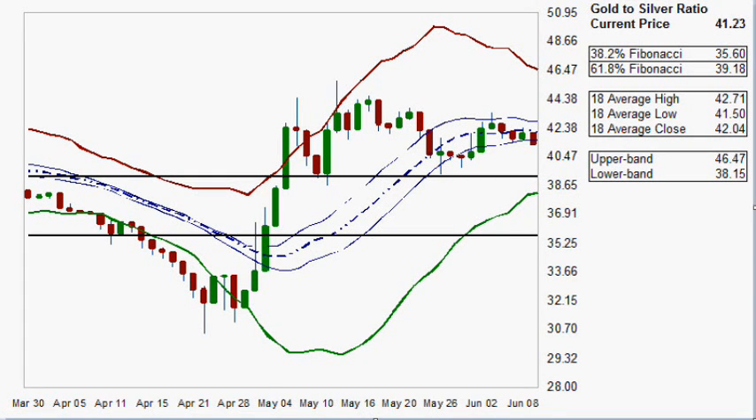Hello everybody and welcome to today's Silverlog. The date is June the 9th, 2011, and in this video it will be the gold to silver ratio — four different charts: the daily, the weekly, the monthly, and the quarterly.